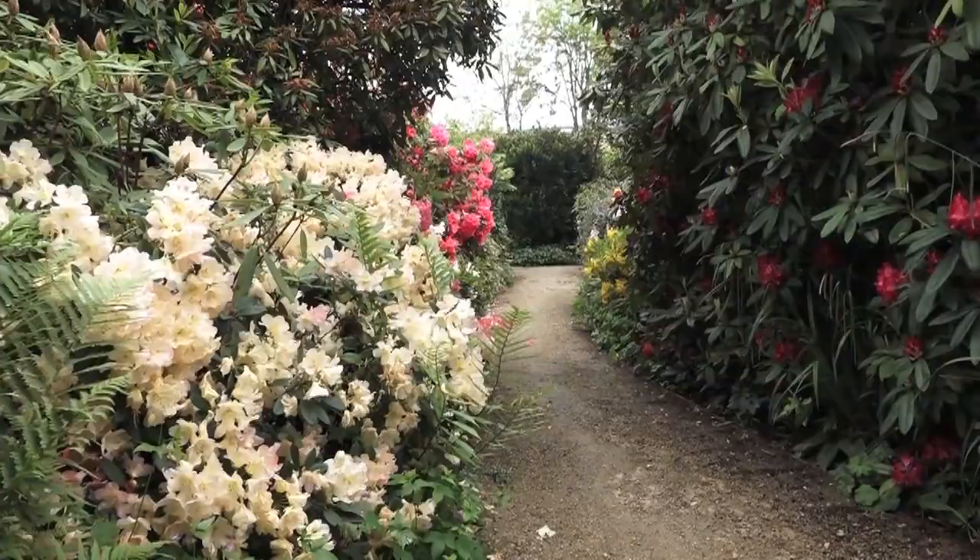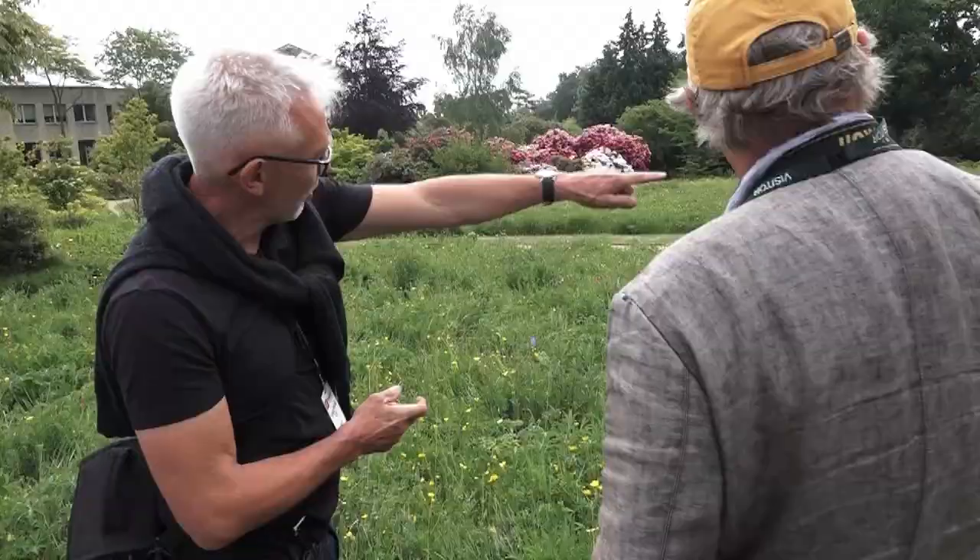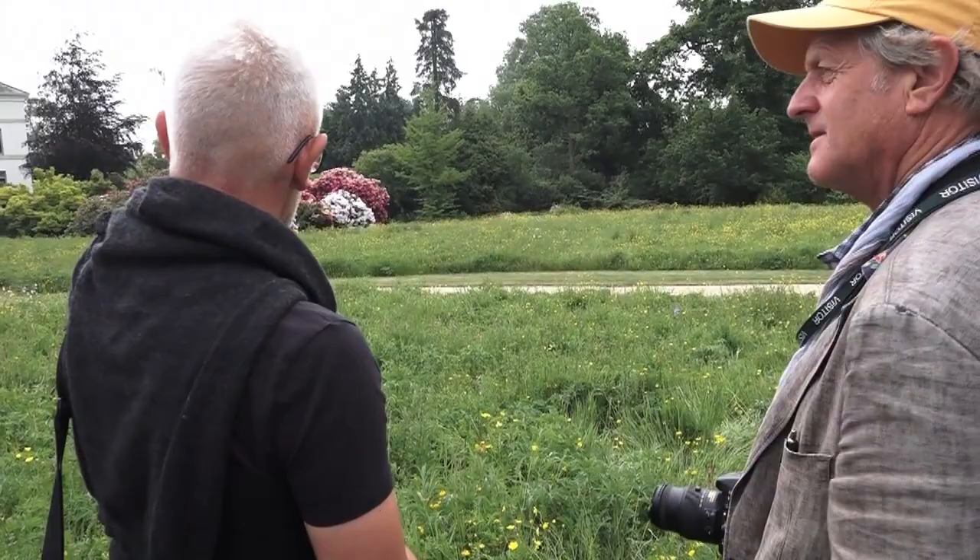One of the things the staff are doing excellently here is maintaining these sharp cut edges, which gives a sense that it's meant to be — purposeful. You want people to look at it and go, 'look at that amazing meadow,' not 'when are they going to mow that lawn?' And that is a challenge.